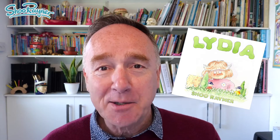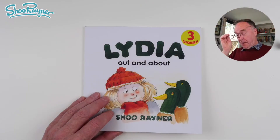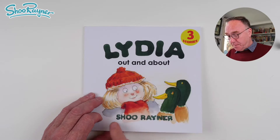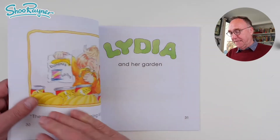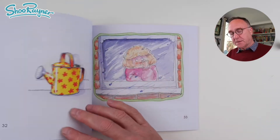Hello, my name is Shu Rainer. I'm a children's author and illustrator, which means I write stories and I draw the pictures. And today I'm going to read you a story from my Lydia books. There are two books and they have three stories in each. And today I'm going to read you Lydia and her garden from Lydia Out and About. Lydia Out and About by Shu Rainer. That's me.